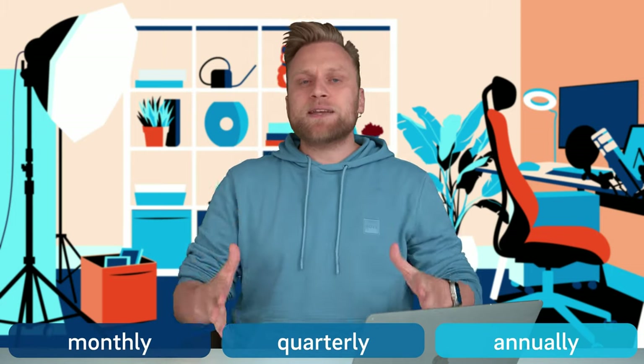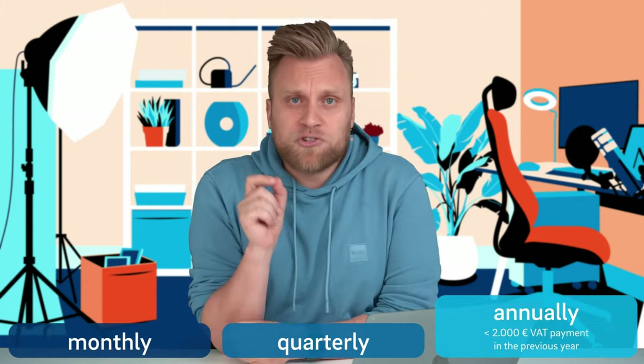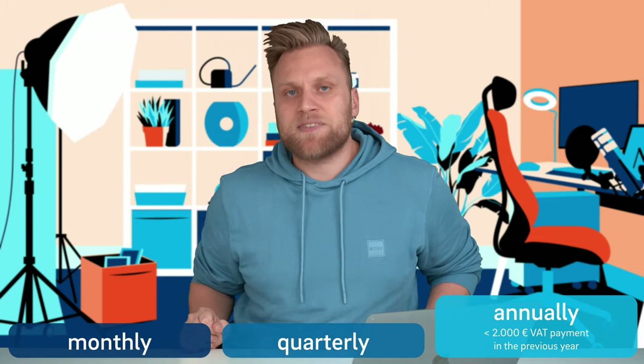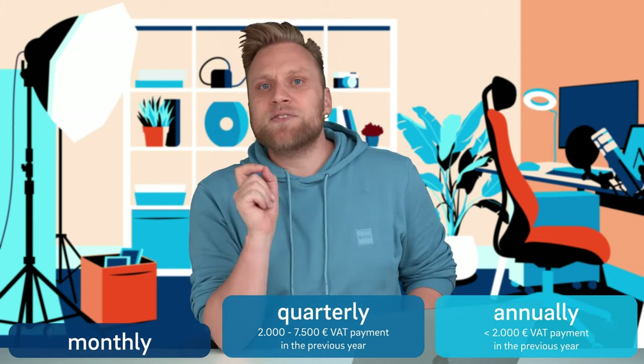The frequency of doing this depends on the advance filing period, which can be either monthly or quarterly. One option is that you don't have to do anything during the year — meaning you only submit a VAT return once a year as part of the annual VAT return. How often you have to do this depends on the amount of VAT you paid in the previous year. If you did not make any VAT payments during the previous year, you are not required to submit interim VAT returns — filing your annual VAT return once per year is sufficient. If your total VAT payments fell within a specific range, your advance filing period will be quarterly.